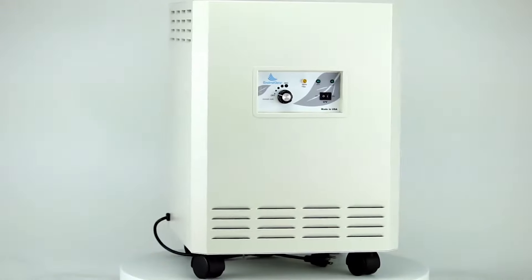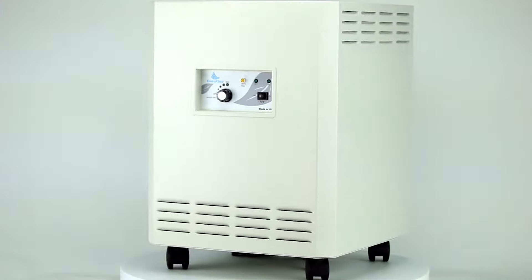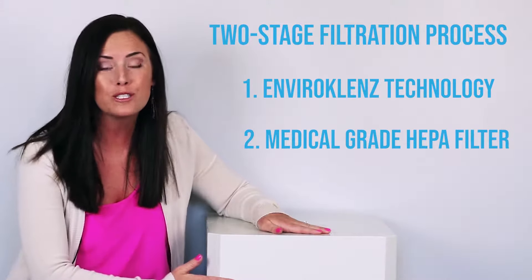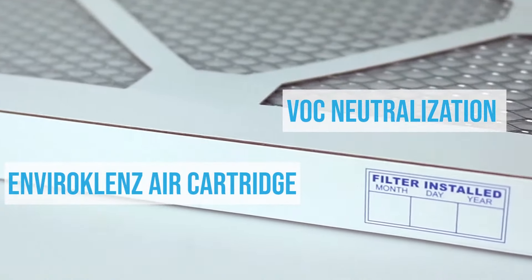I choose EnviroCleanse as the only recommended device for my clients because of a number of things. It's the only unit on the market that uses a super special technology to get rid of toxins and VOCs,